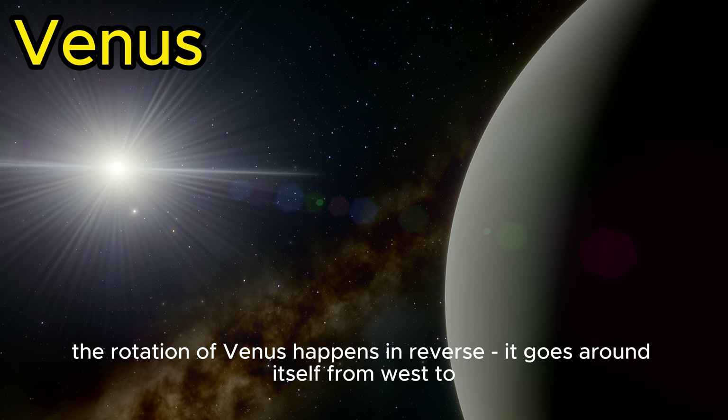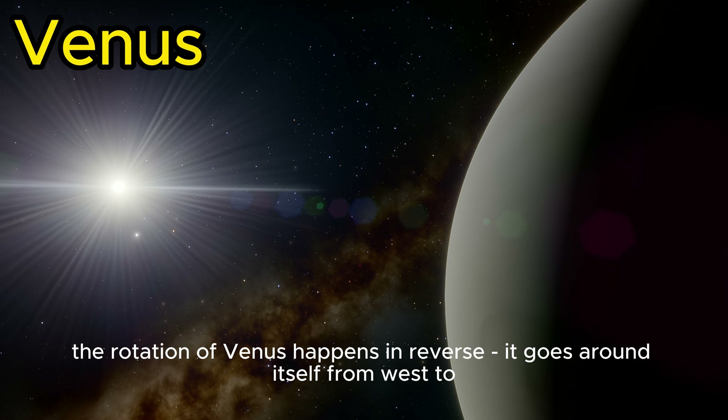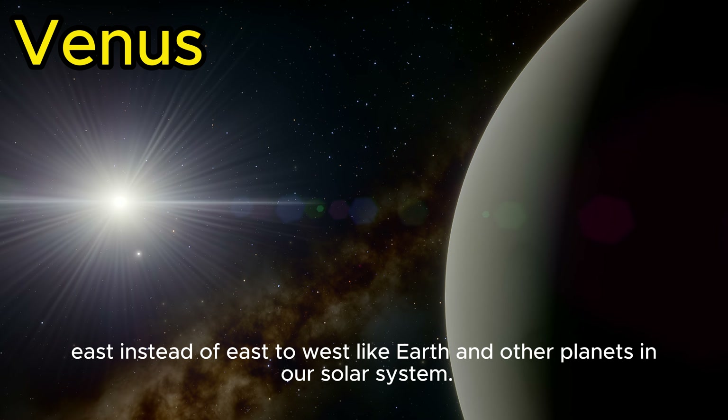Intriguingly, the rotation of Venus happens in reverse. It goes around itself from west to east instead of east to west, like Earth and other planets in our solar system.